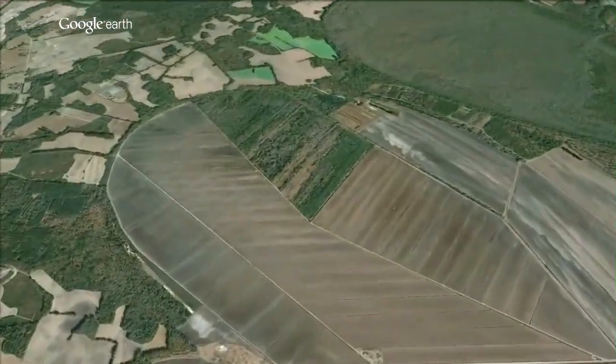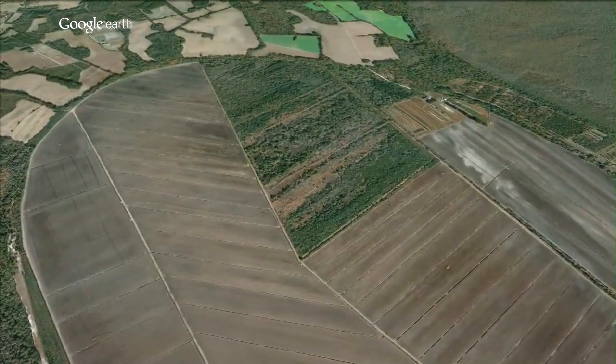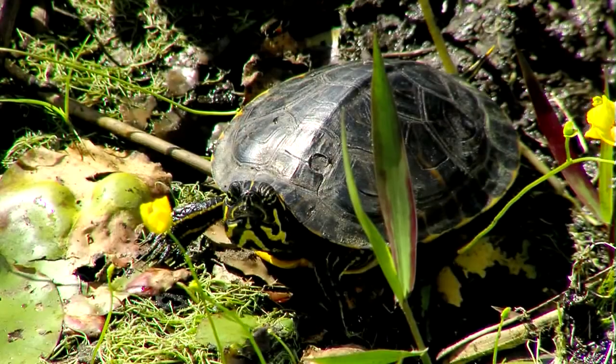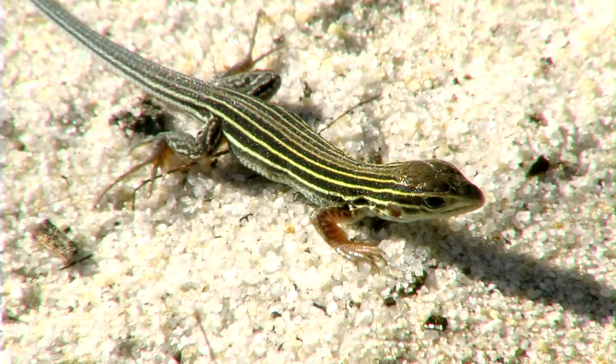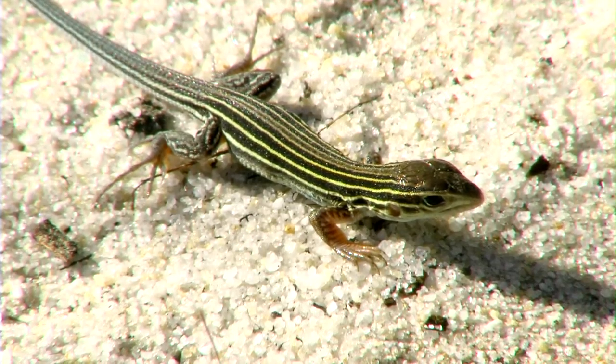They're being drained and converted to farmland. They're also threatened by urbanization as our neighborhoods spread out into the wildlands that once were just home to wildlife in South Carolina, and it spells disaster for all those species that depend on isolated wetlands.